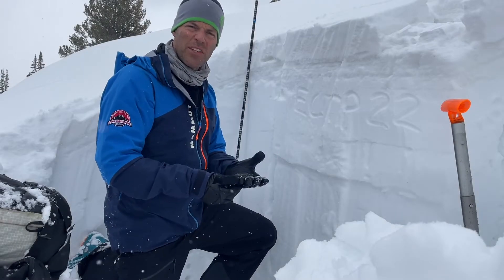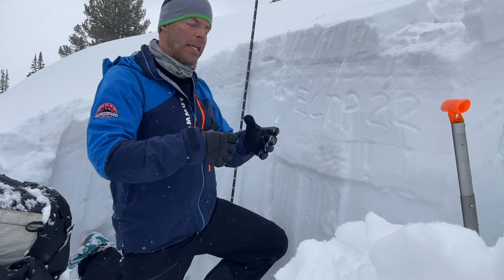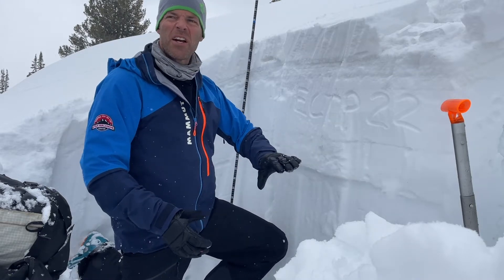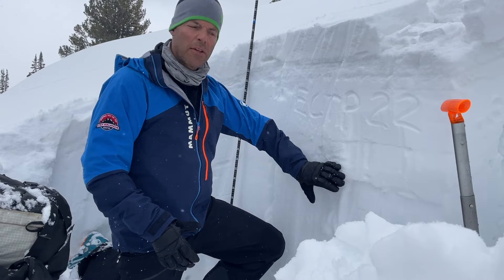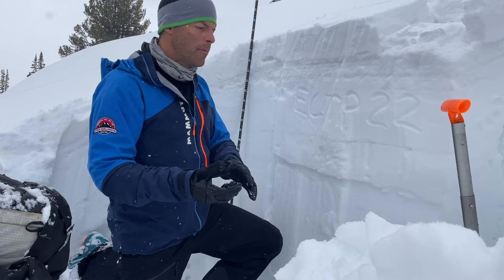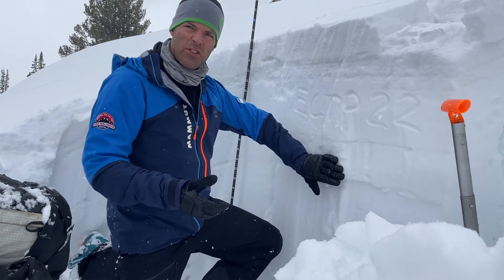The snowpack is going through a transition phase right now where it heats up and melts a little bit. That will put liquid water in here, and when it refreezes, this layer gains strength. The two main points are: one, it's going through a transition phase, and two, it's pretty much gaining strength.